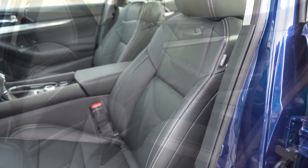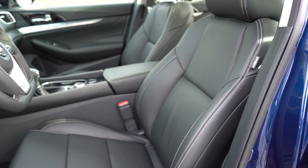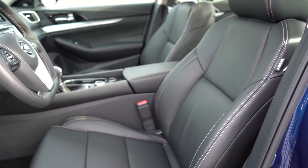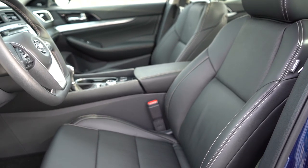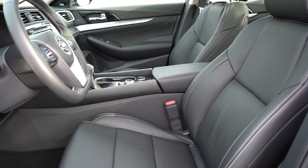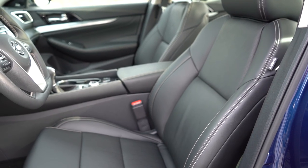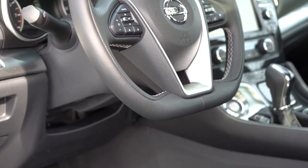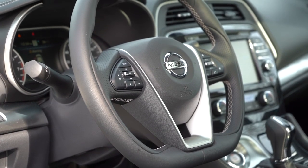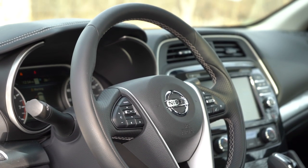For front seating, cloth comes with the S, leather with the SV and up, and diamond-quilted leather on the SR and up. The driver gets an eight-way power-adjustable seat with the S trim, plus power lumbar from the SV and up. The passenger seat is four-way power-adjustable for all trims. Memory settings come on SR and up, heated front seats on SV and up, and heated and ventilated front seats on the SR and up. The steering wheel is tilt-and-telescoping, leather-wrapped on all trims, heated from SL and up, and gets Alcantara inserts on the SR only.